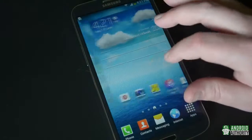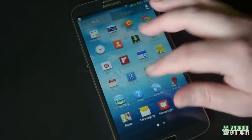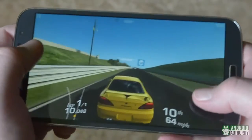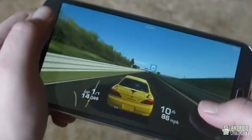In real-world use, the Mega never felt slow or laggy whether launching apps or scrolling through various screens and menus. I tried a quick race in Real Racing 3, and though I may not be great at the game, it performed just fine.